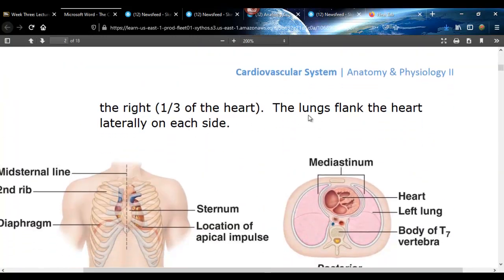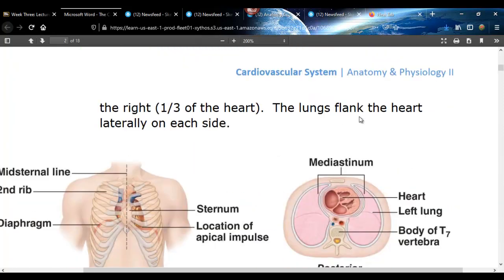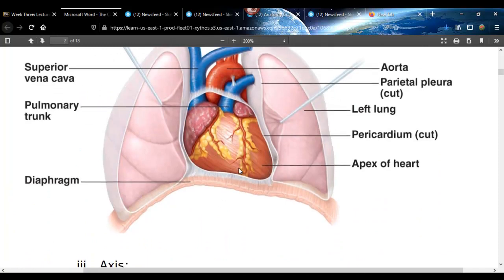About a third of it is to the left of the mid-sternal line, and the rest is to the right. So a big part of it is off to the left.